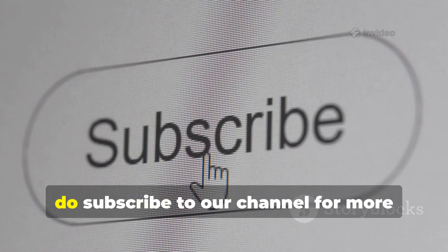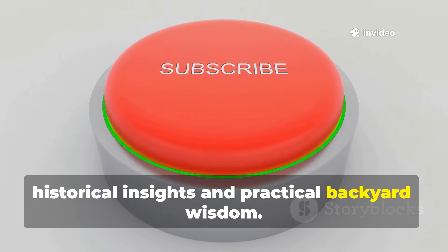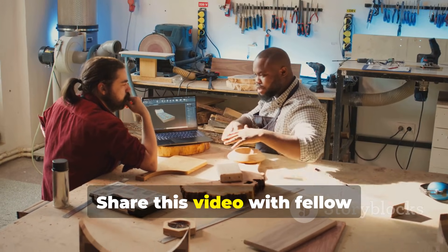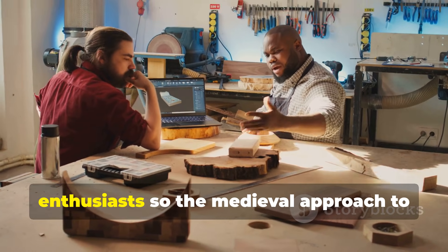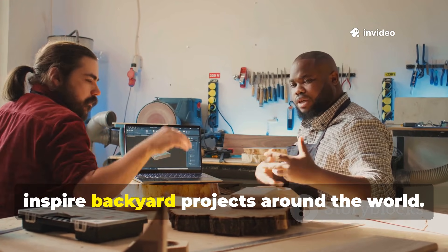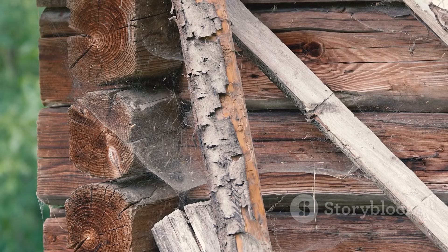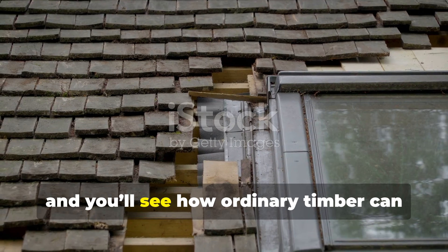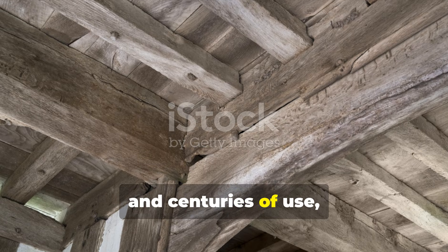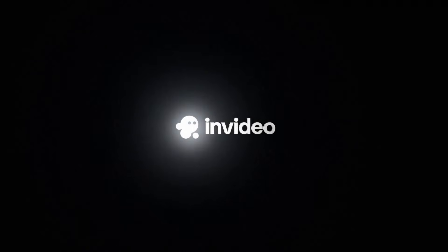If you found this guide valuable, subscribe to our channel for more historical insights and practical backyard wisdom. Share this video with fellow enthusiasts so the medieval approach to rot-proofing can inspire backyard projects around the world. Apply these lessons today and you'll see how ordinary timber can survive rain, snow, pests, and centuries of use — just like it did in medieval times.